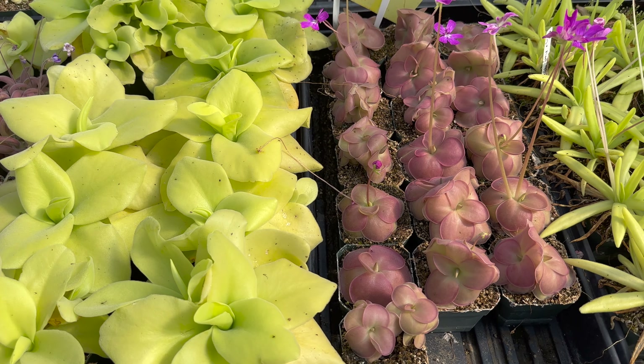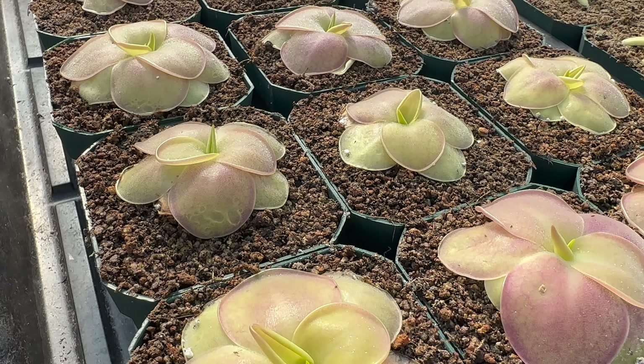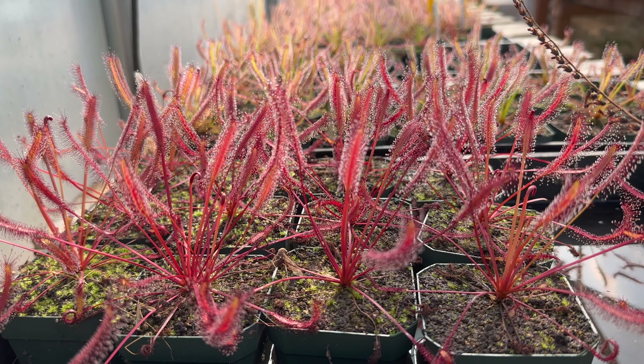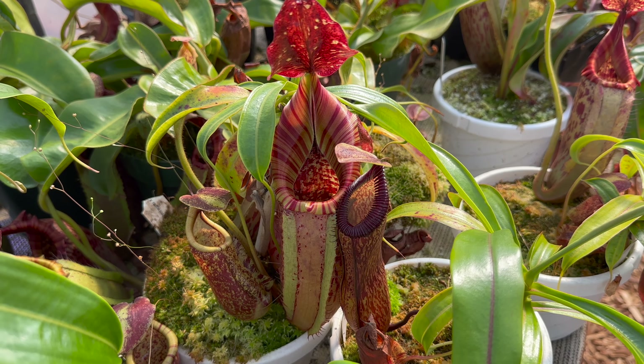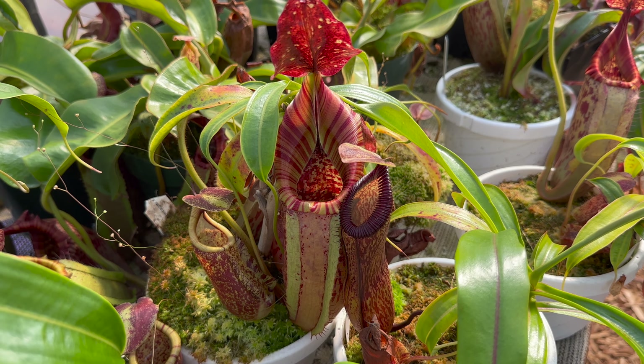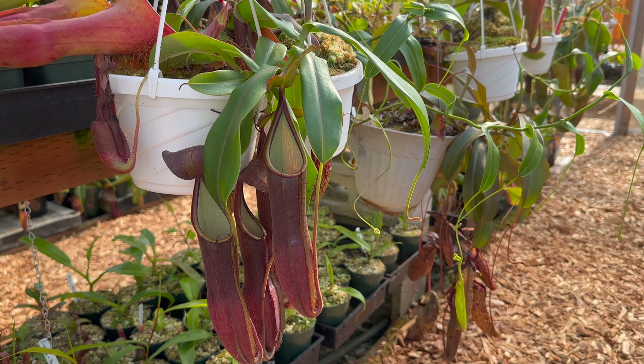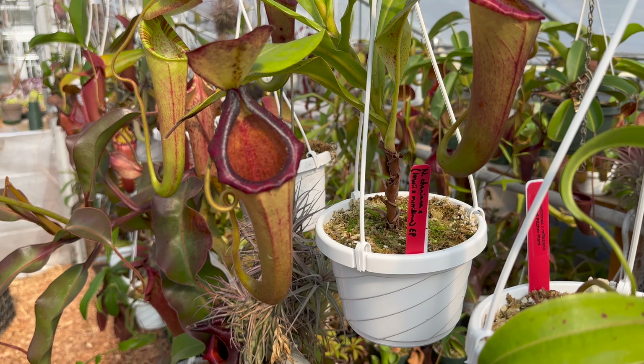Tropical sundews and butterworts are looking fantastic this month — they're all producing lots of new growth now that the temperature is much more stable in the greenhouse. Nepenthes are also enjoying the milder conditions of autumn. We recently removed the shade cloth, which let in a lot more sunlight, so we're seeing more pitchers popping up and developing nice colors.